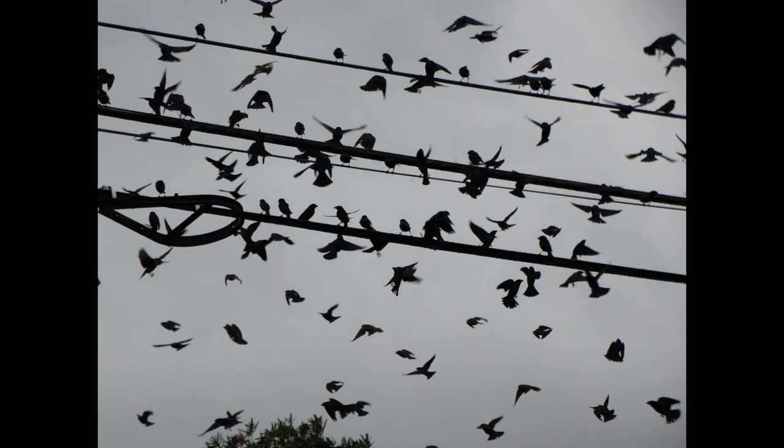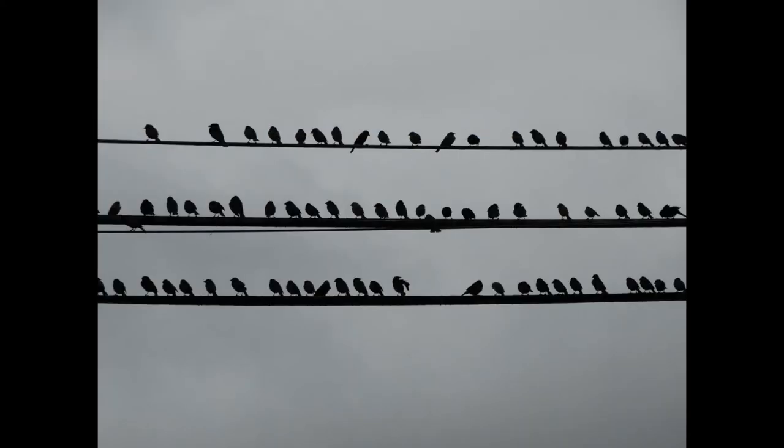Blackbirds flying in as cold weather approaches. Blackbirds lined up in rows as cold weather approaches.